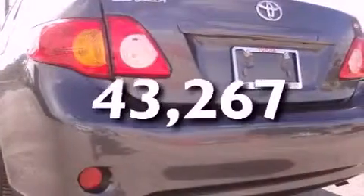This vehicle has fewer than 44,000 miles on the odometer. With an EPA estimated rating of 34 miles per gallon on the highway, this vehicle pays off in the long run.